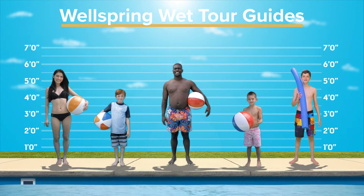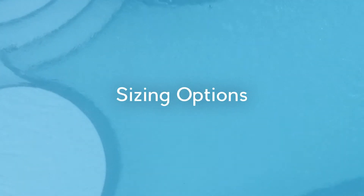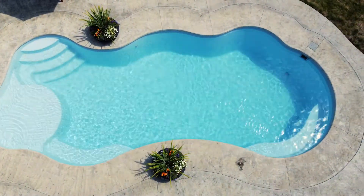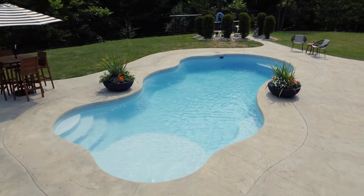Let's take a closer look at this versatile design. Wellspring comes in two sizes, the largest at 40 feet in length. Its generous width and max depth make it perfect for added features, such as a slide.